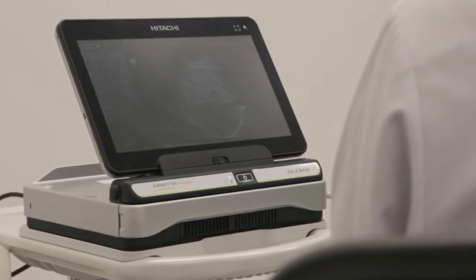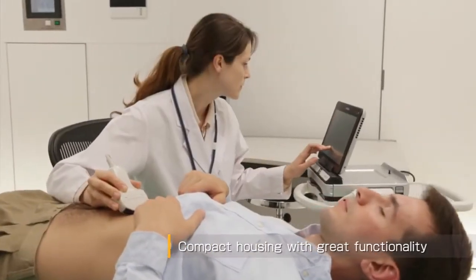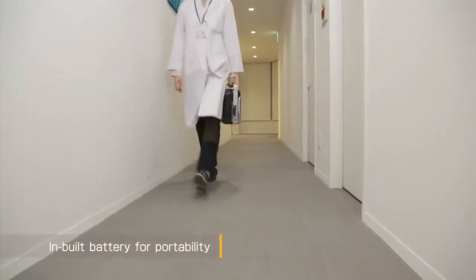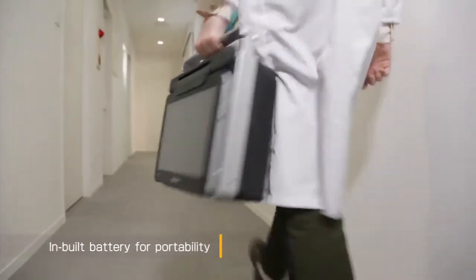An essential attribute is its compact design offering great functionality. Its footprint occupies minimal desk space in the examination room. The inbuilt battery increases its portability, making it suitable for home visits.